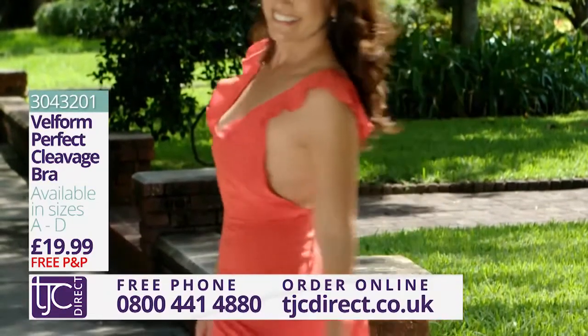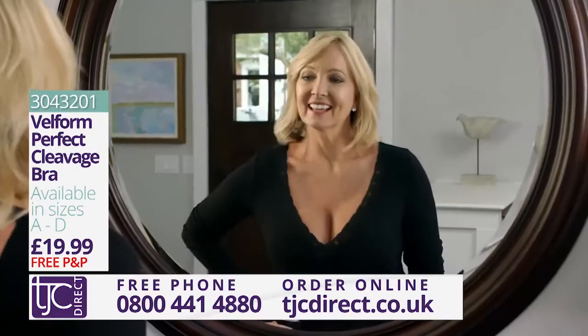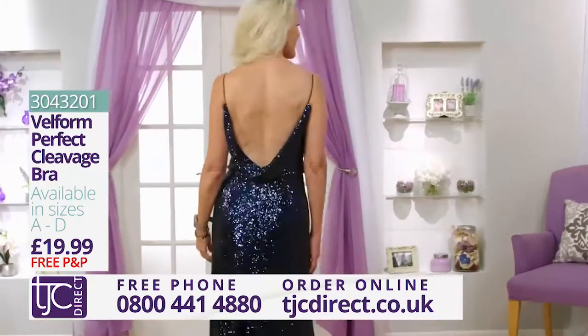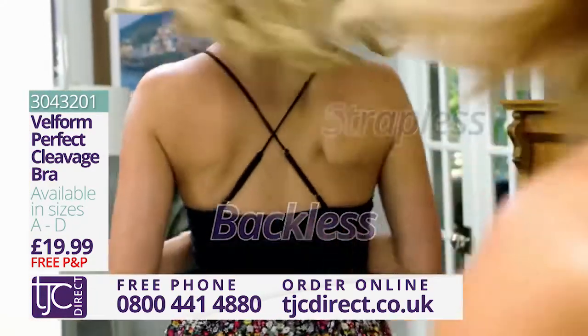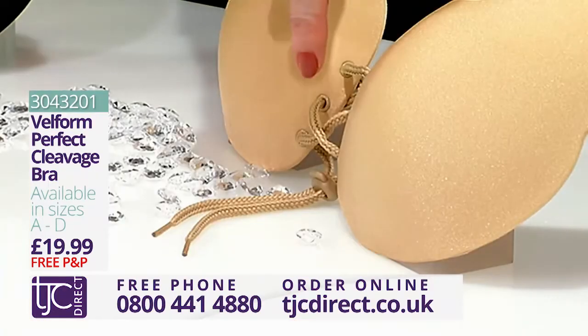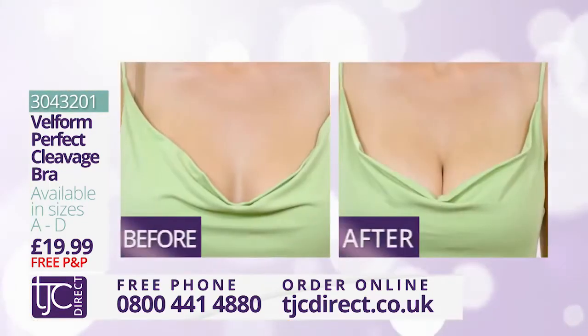Well, how about this — the Velform Perfect Cleavage Bra. This could be one of the most versatile bras you will ever own, for all those bandeau tops, strapless dresses, plunging V-necks, halter tops, and beautiful backless occasion wear. This bra is perfect. It's backless, it's strapless, it's self-adhesive, and best of all, just pull on this string and you have the perfect boost to your cleavage.